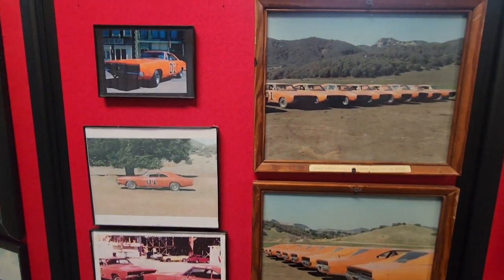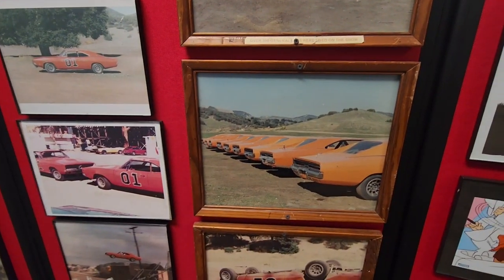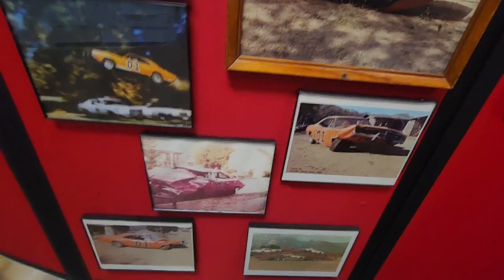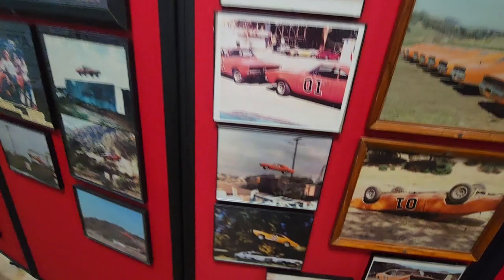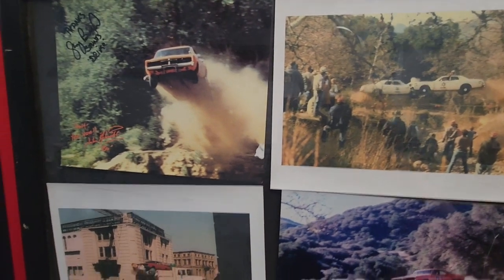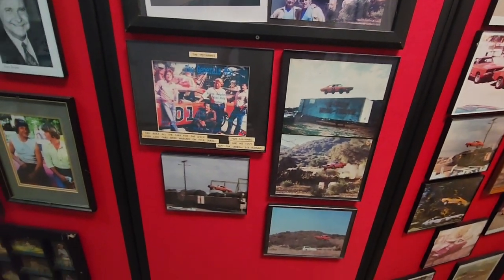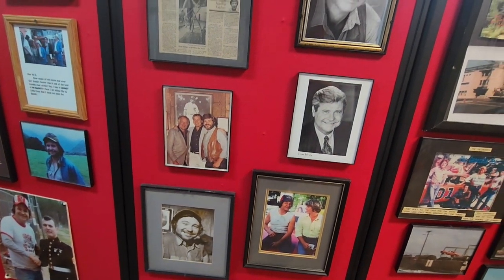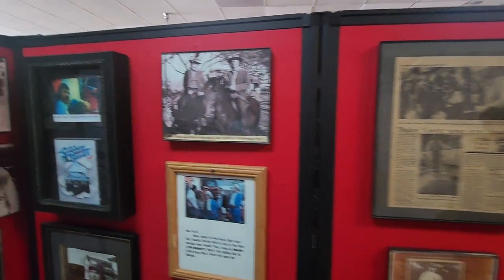We can see here some photos of just the sheer number of these cars that they used. You can see front and back — there's one that had been wrecked, another one after a jump scene. You can see they went through several of those cars filming the show. They would set up — if you watched some documentaries about it — and film one jump from multiple angles so they could use it in different seasons and different episodes, to where it would look like a completely different jump.